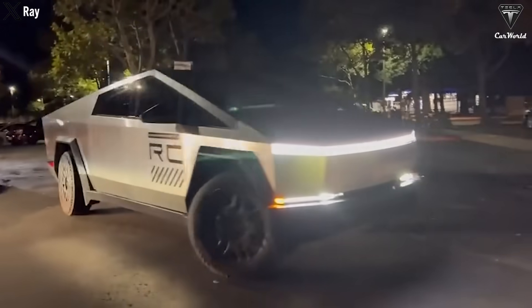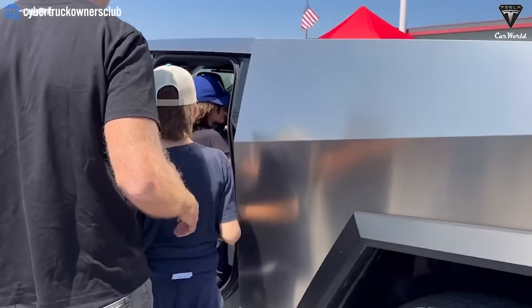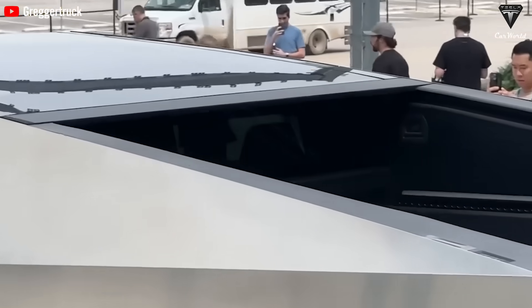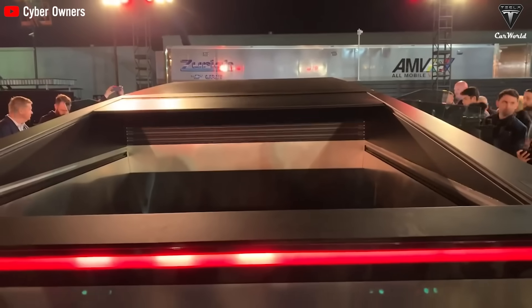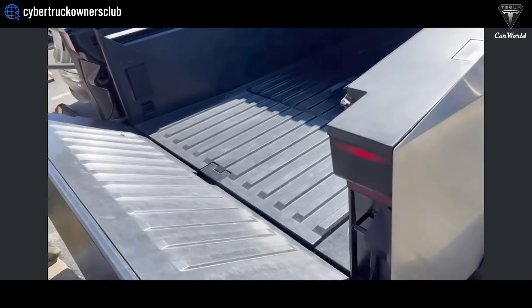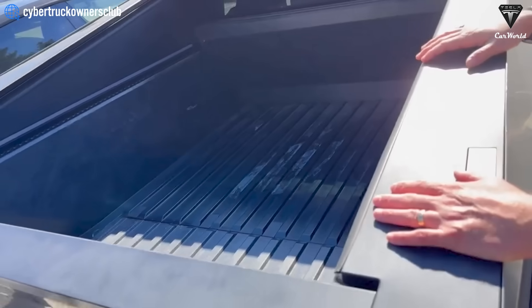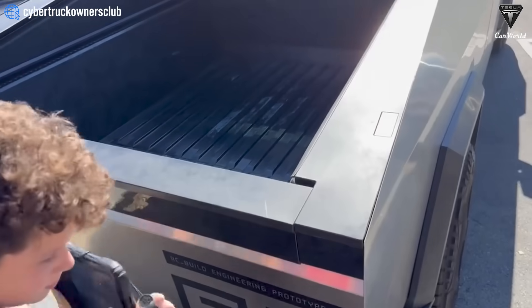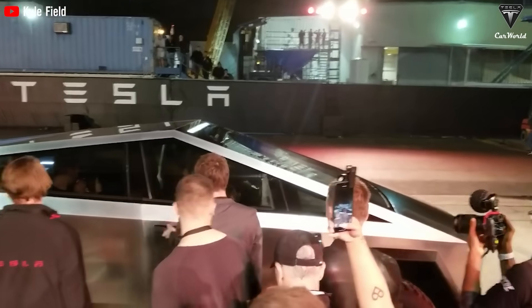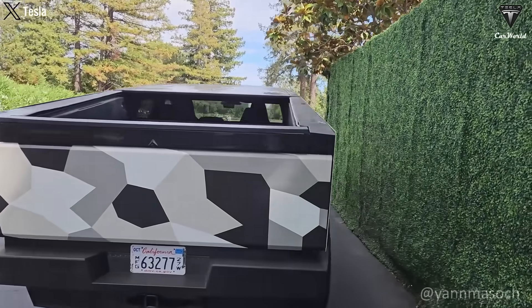The Cybertruck's allure isn't confined to its design and technology alone. Passers-by and curious bystanders frequently request the Cybertruck owner to unveil the tonneau cover and lower the tailgate, showcasing its interactive appeal. Every facet of this process operates with seamless precision, further enhancing the overall user experience. It's a testament to the integration of advanced technology, remote control functionality, and practicality — solidifying the Cybertruck's status as a pioneering innovation in the realm of electric trucks.